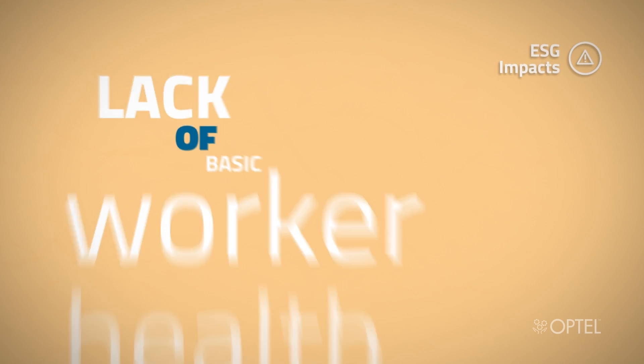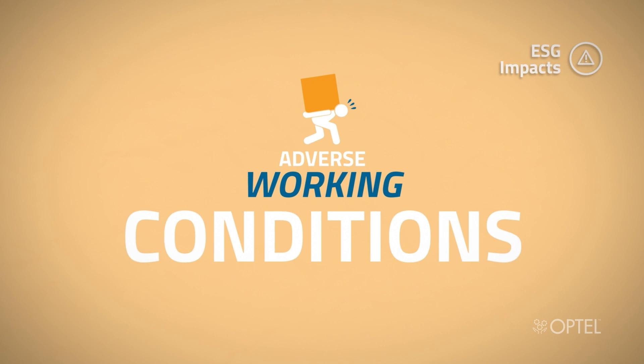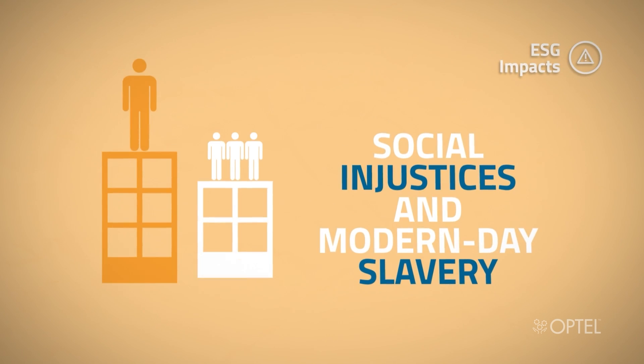Human rights abuses such as child labour, lack of basic worker health and safety, adverse working conditions, social injustices and modern day slavery.